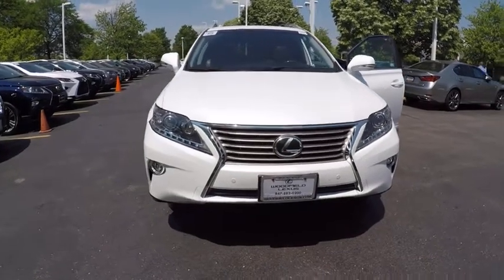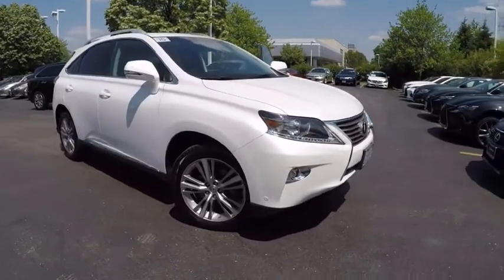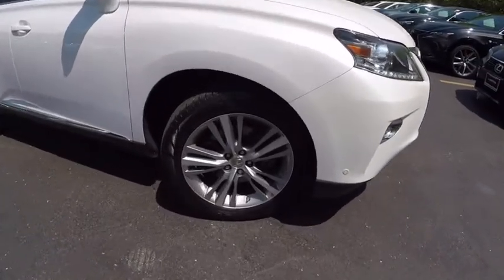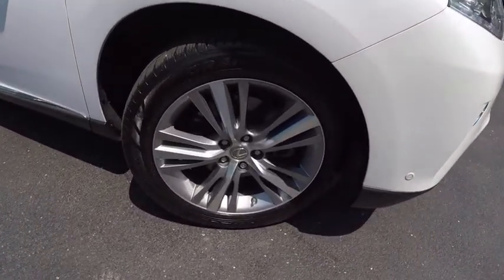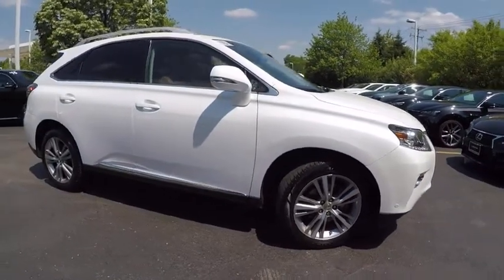The 2015 RX350. The RX350 offers a driver-inspired design and intuitive technology that puts you in total control of your interior. Paired with a spacious cargo area and a powerful V6 engine,